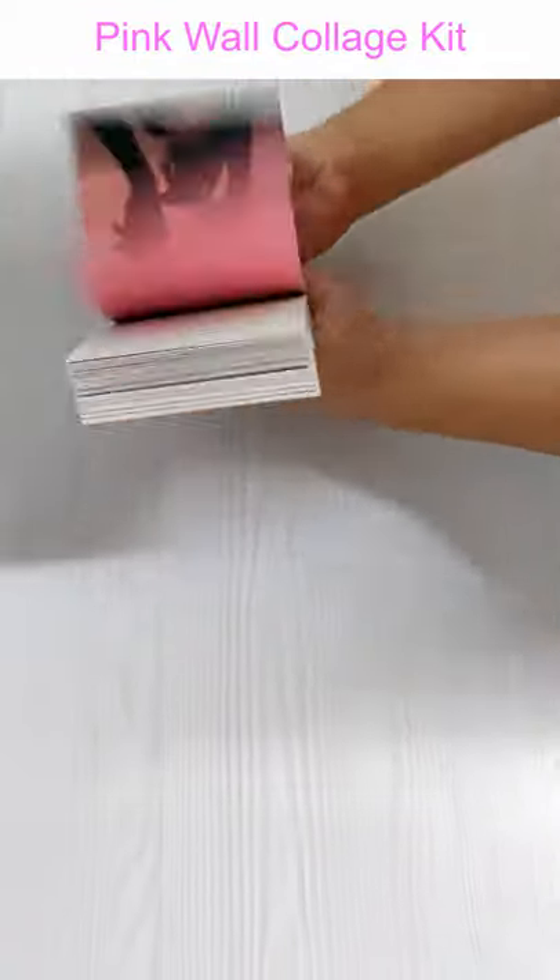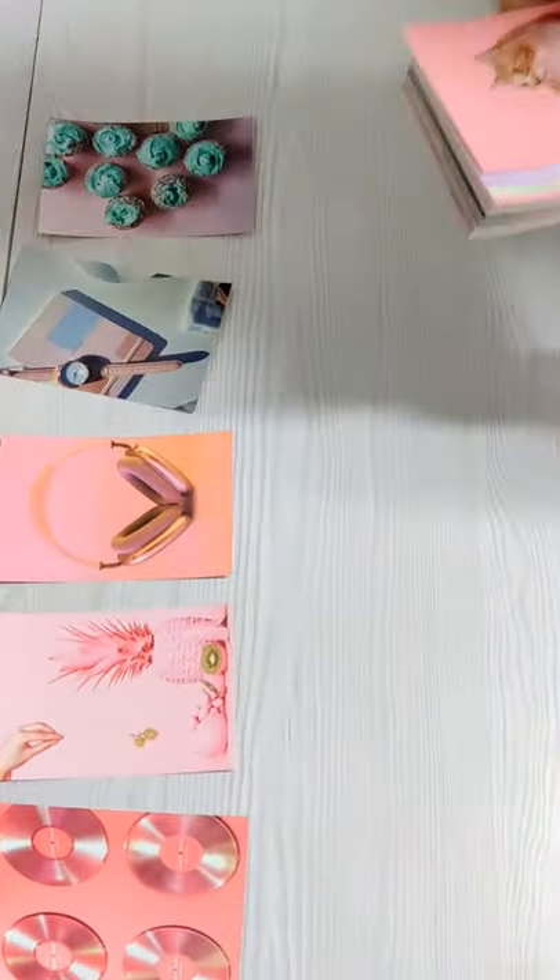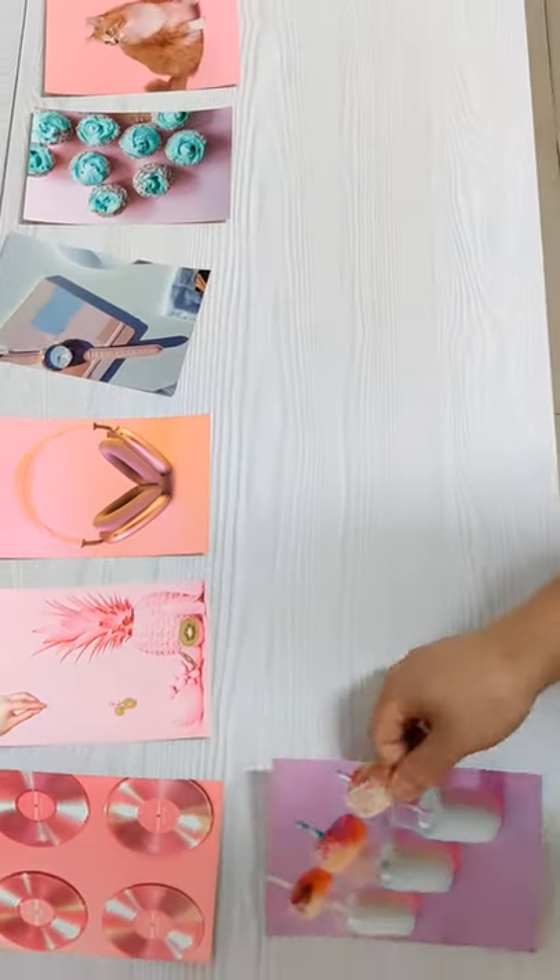Wall collage kit is the newest trend for girls and boys interior decorations. These modern style wall decor will surely make you feel relaxed and inspired every day. Printed on 300 gsm thick and quality cardstock with a matte finish.